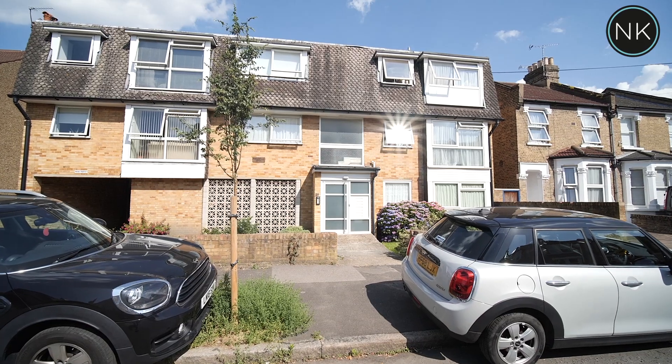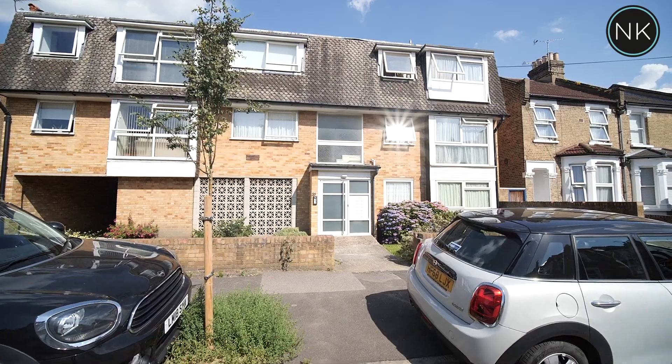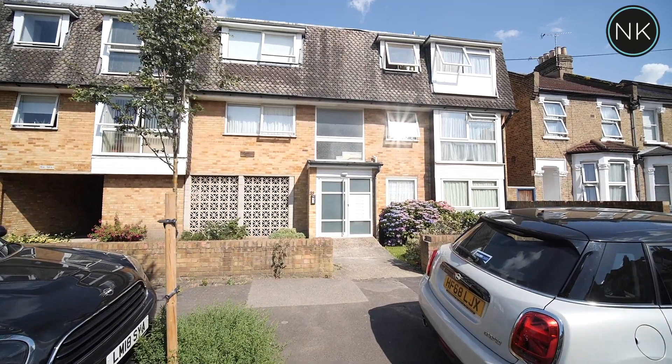Hello and a warm welcome to you to the next edition of Neil King Property TV. Today we feature on the ever-popular Church End Estate and this lovely one-bedroom purpose-built apartment is waiting for you. Welcome to flat 4, 33 Malmsbury Road, South Woodford, London E18.